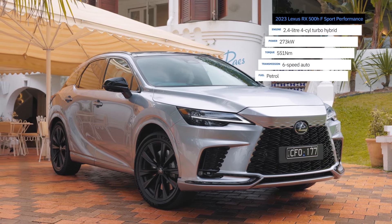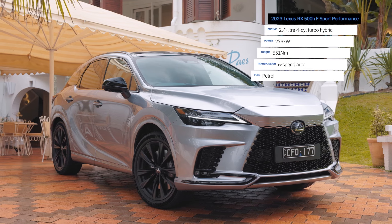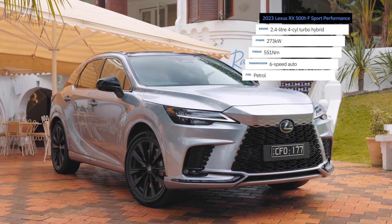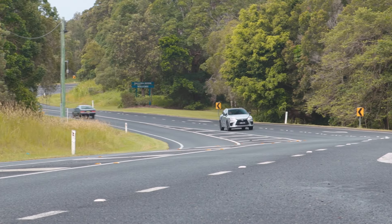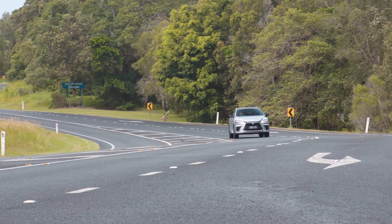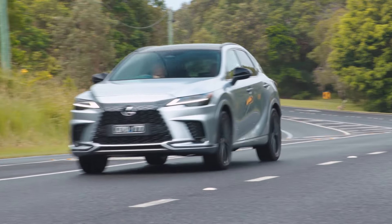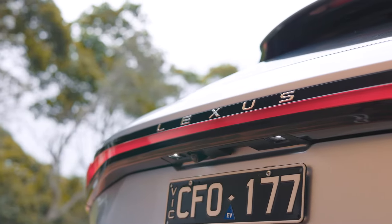The Lexus RX 500h F Sport Performance packs a 273-kilowatt 2.4-litre turbocharged four-cylinder engine with two electric motors. The RX is built atop a new vehicle platform shared with cars like the smaller Lexus NX and Toyota Kluger. It's premium, spacious, and a fitting choice for this journey.